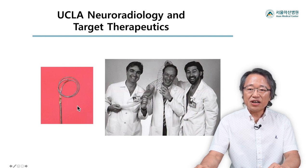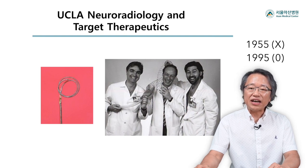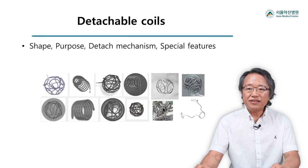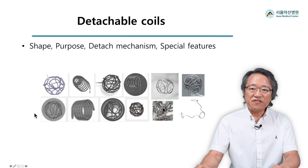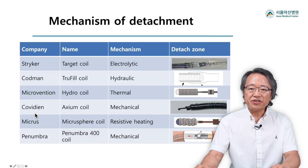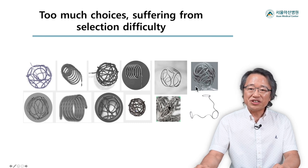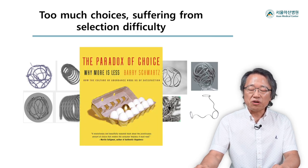The technology turned out to be very effective in the endovascular treatment of both ruptured and unruptured cerebral aneurysms. It was 1995. With this, they opened a new chapter in neurointervention history. Since then, the coil system has developed a great deal with various features, purposes, and detachment mechanisms. As of now, I sometimes feel dizzy due to the difficulty of selection from too many choices — what they call the paradox of choice.